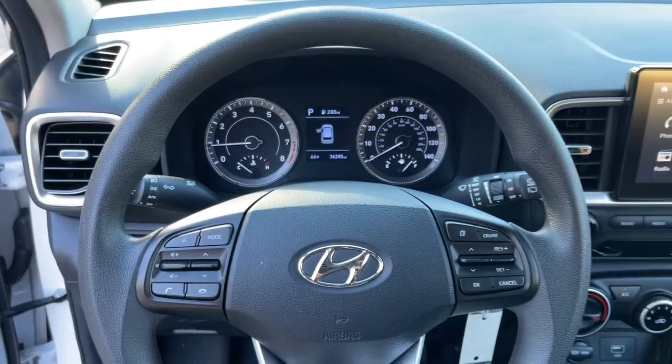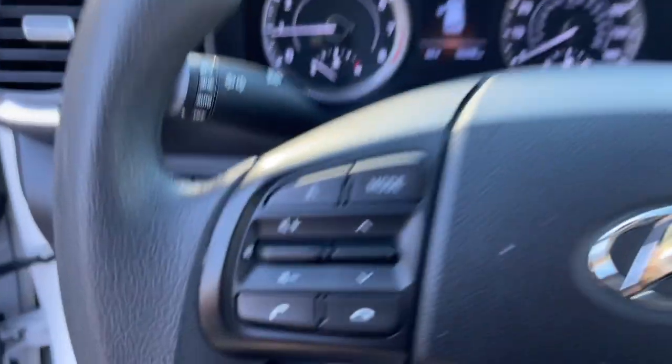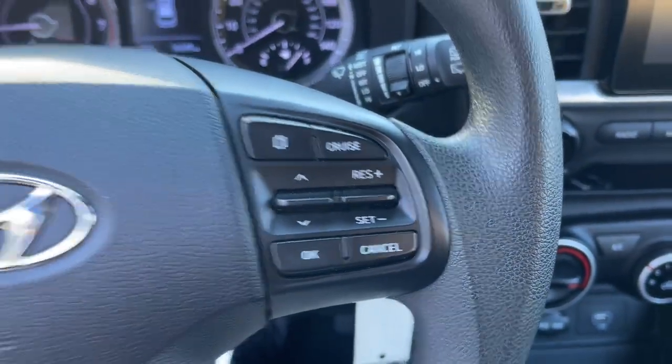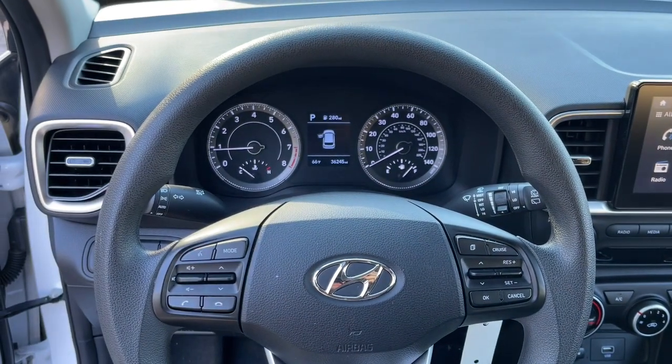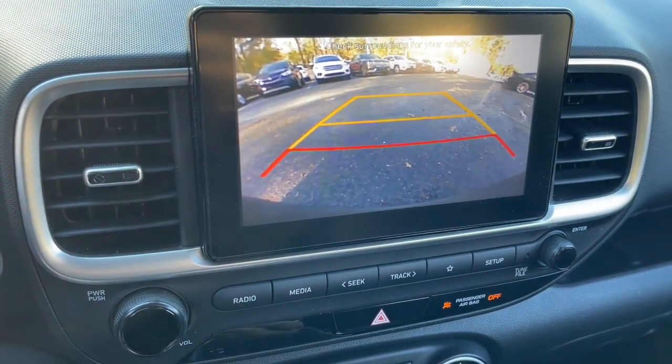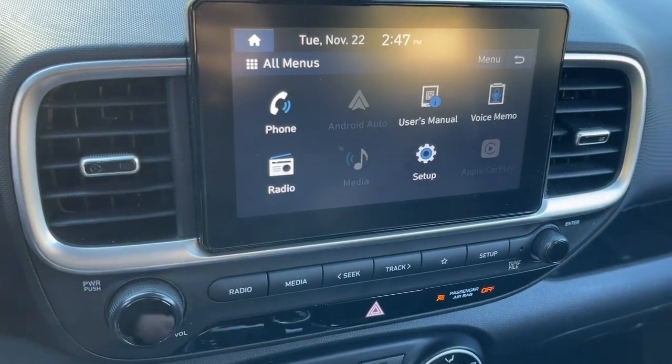These are just some of the great options this vehicle comes with: keyless entry, electronic stability control, aluminum wheels, alarm, rear spoiler, intermittent wipers, traction control, tire pressure monitoring system, passenger vanity mirror, and automatic headlights.